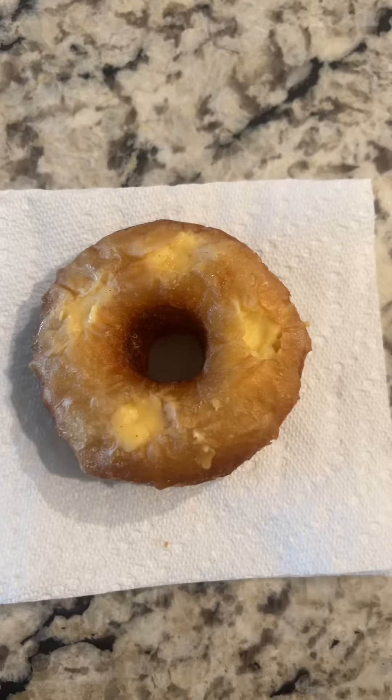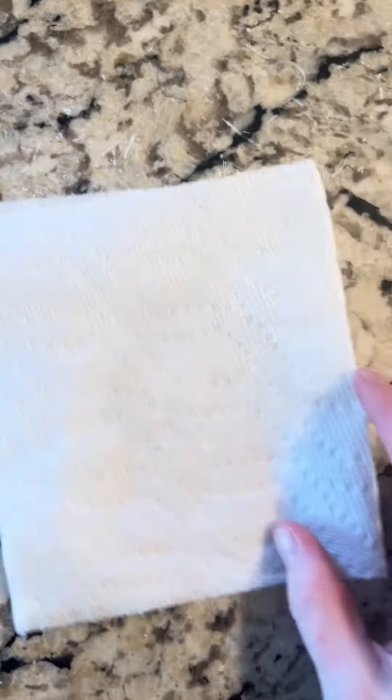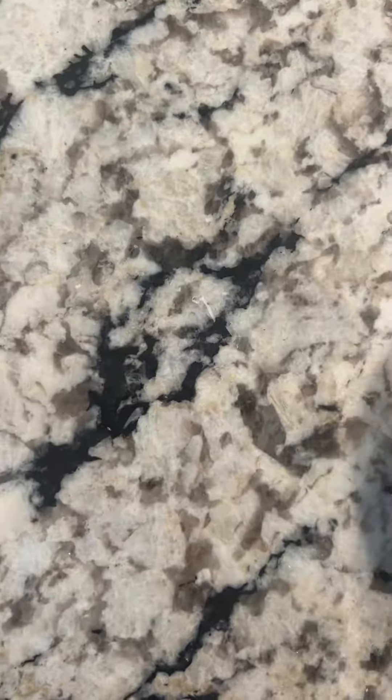Finished that, and then had a vanilla custard cronut leftover from this weekend. Finished that as well. I don't know why I show the after because I always finish it.